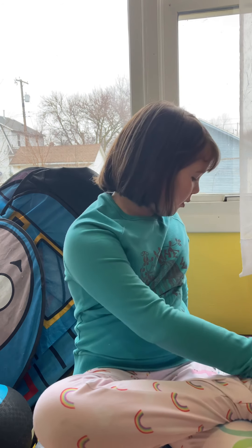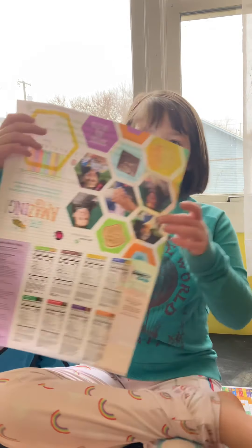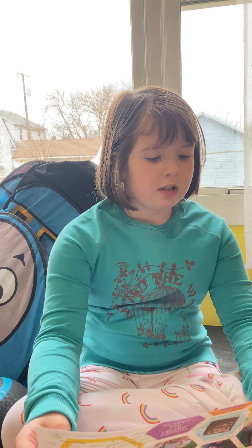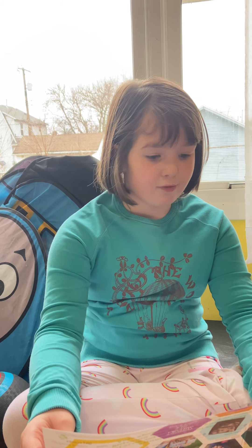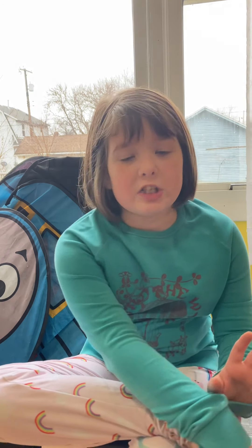Anyways, we have a new Girl Scout cookie that I will be talking about first. It's called the Toastier. It's a French toast-inspired cookie dipped in delicious icing and full flavor in every bite. The Toastier sounds delicious, doesn't it?